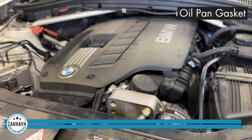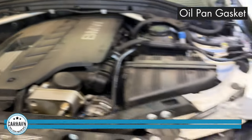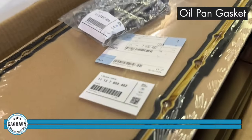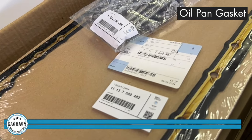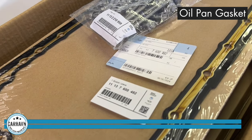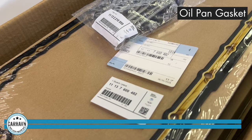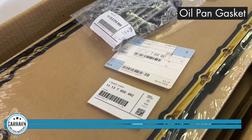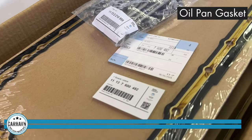The third one is the oil pan gasket, which I'm going to show you when we have the car up on the lift. We recommend only using BMW gaskets for this job because these repairs are labor intensive. It makes no sense to save a few bucks on aftermarket gaskets which can fail in as short a time as three months — we've seen that before. Please use original gaskets.